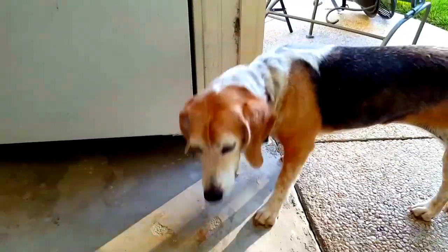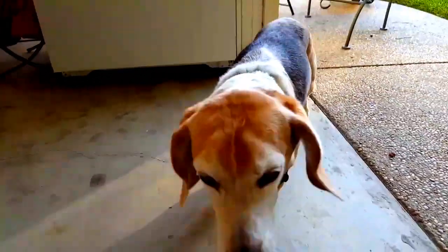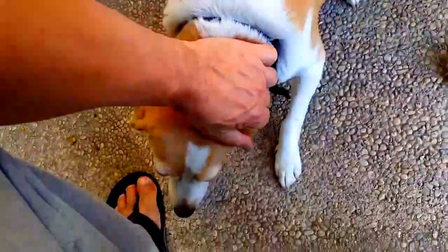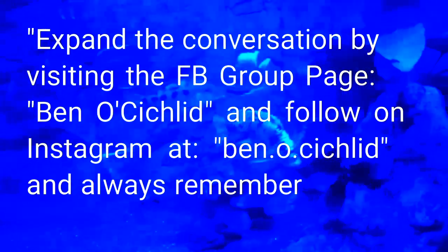Thank you so much for subscribing and for tuning in — that's all I have for now. Thank you so much, bye-bye. This is my Beagle Chromus, Pepper. Say hi to everybody at YouTube Land. And this is Lucy — she's a rescue. Thank you.